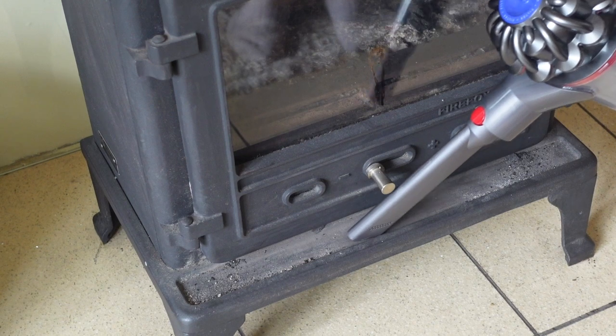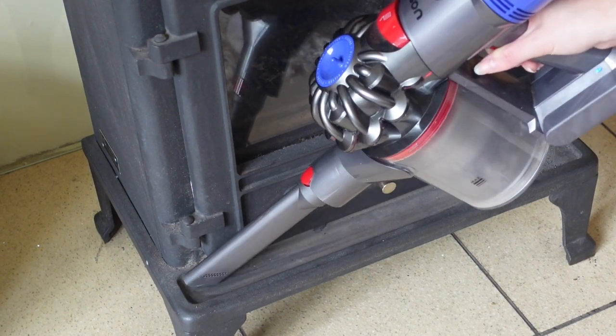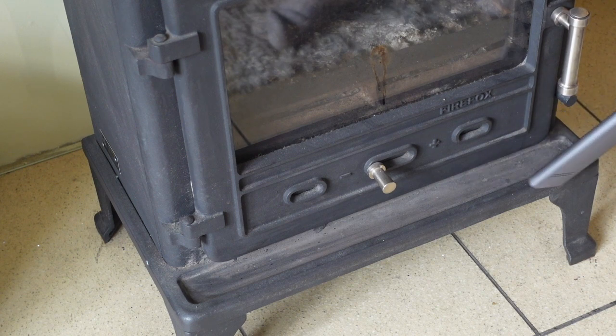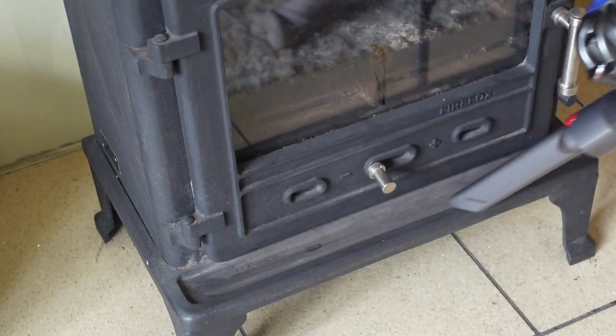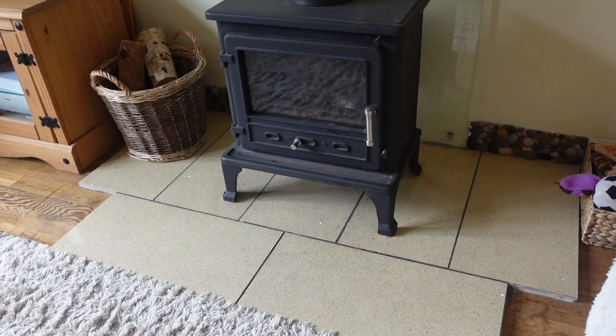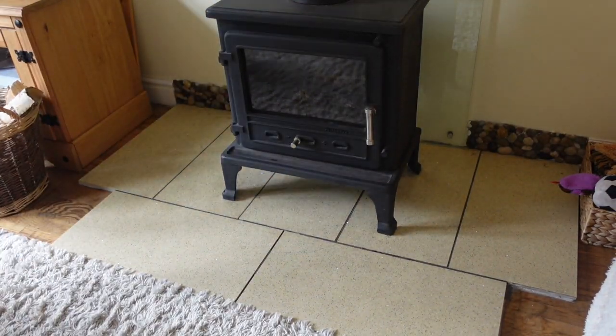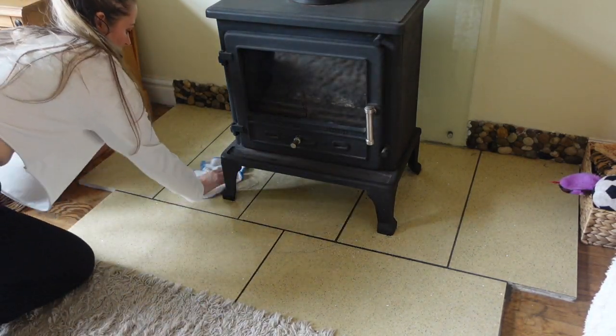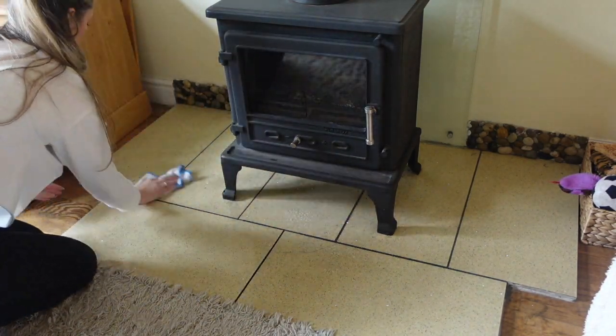Now moving on to the log burner area. I first just start by hoovering all the dust and all the rubbish that falls out of the log burner when you burn it. Then I'm giving the tiles around the log burner a good clean — this is so satisfying, you can get loads of dirt up even when it doesn't even look that dirty.